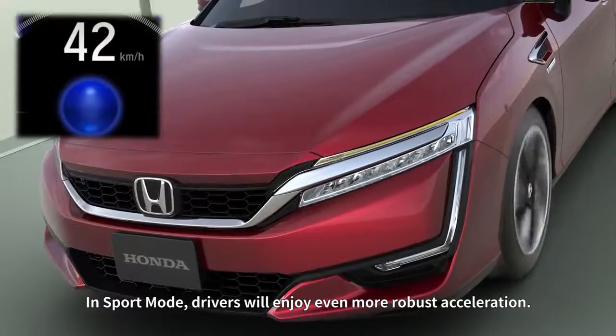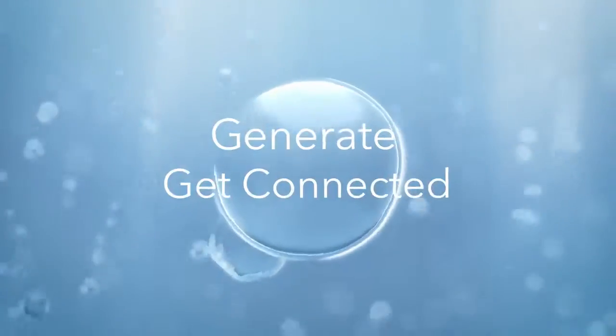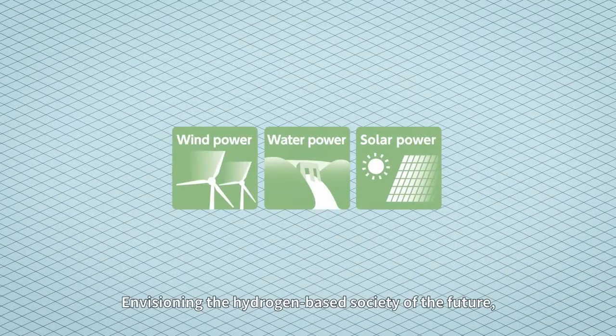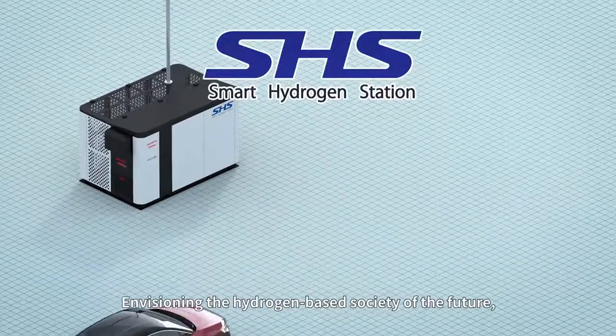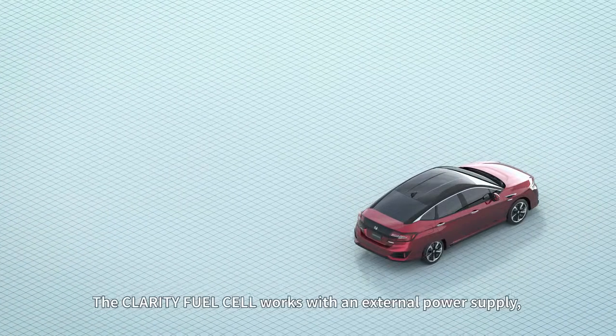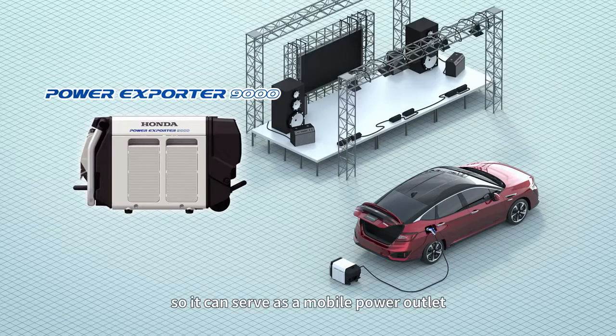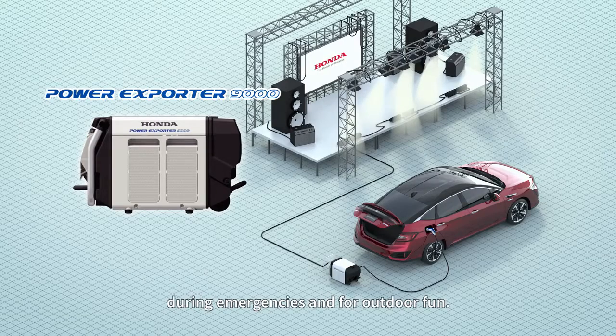In sport mode, drivers will enjoy even more robust acceleration. Envisioning the hydrogen-based society of the future, Honda is proving the feasibility of producing hydrogen with renewable energy. The Clarity fuel cell works with an external power supply, so it can serve as a mobile power outlet during emergencies and for outdoor fun.